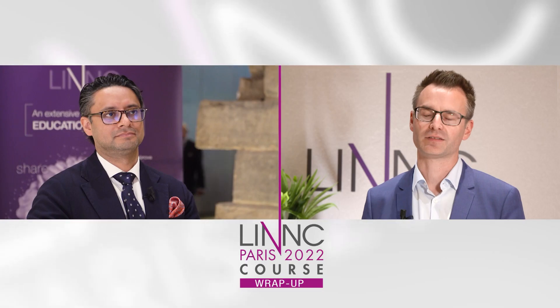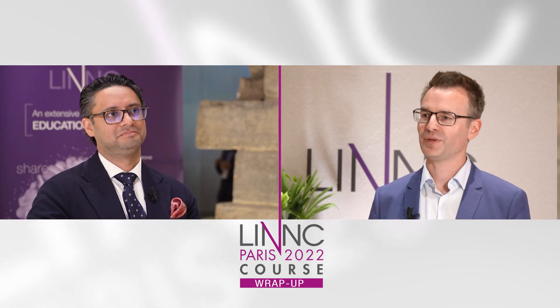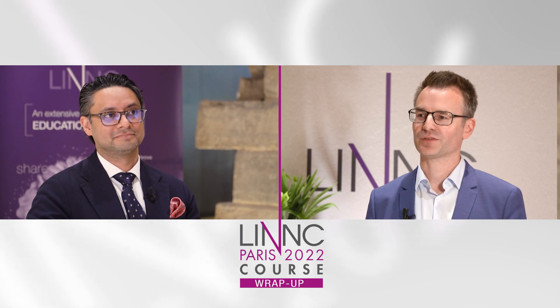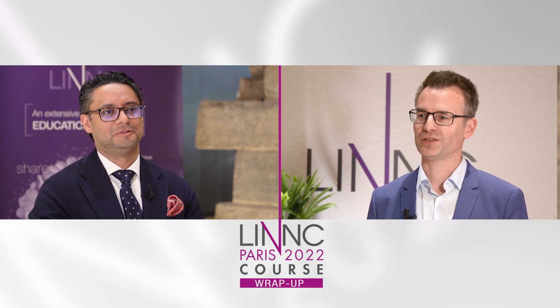Welcome to LINK 2022 in Paris. My name is Markus Müllenbruch from Heidelberg, Germany, and I'm here together with my friend and colleague Paul Borgal from London, UK. The topic of our interview is how artificial intelligence could influence the decision-making process in acute ischemic stroke. Maybe Paul, you can introduce us to the software you use in your daily practice.